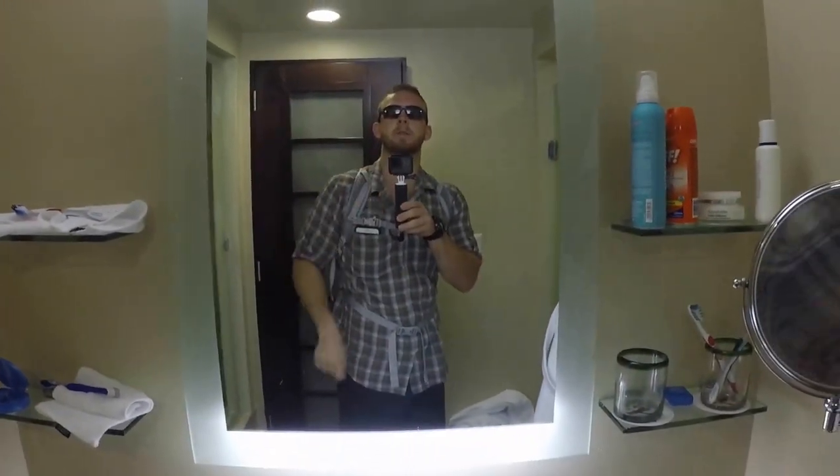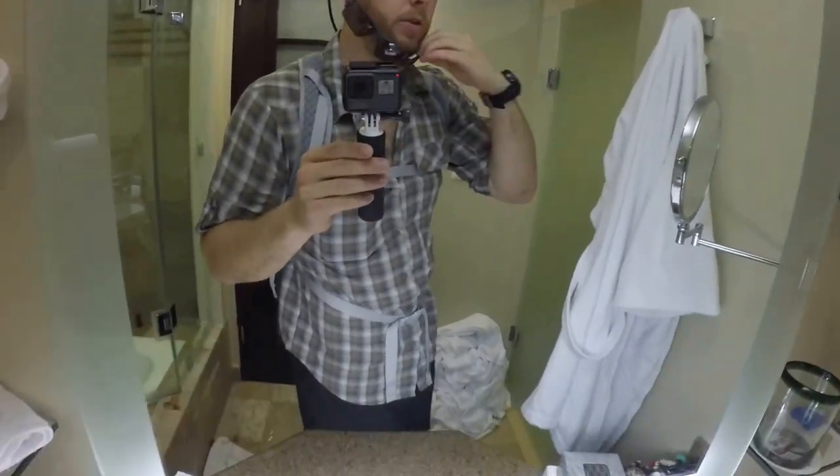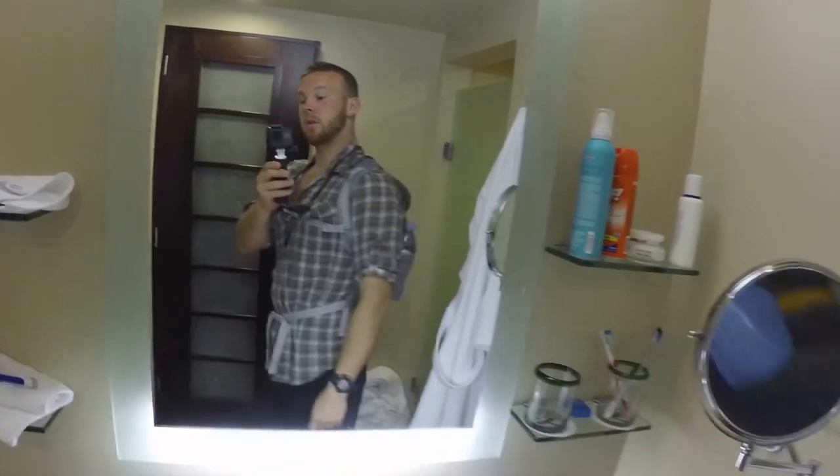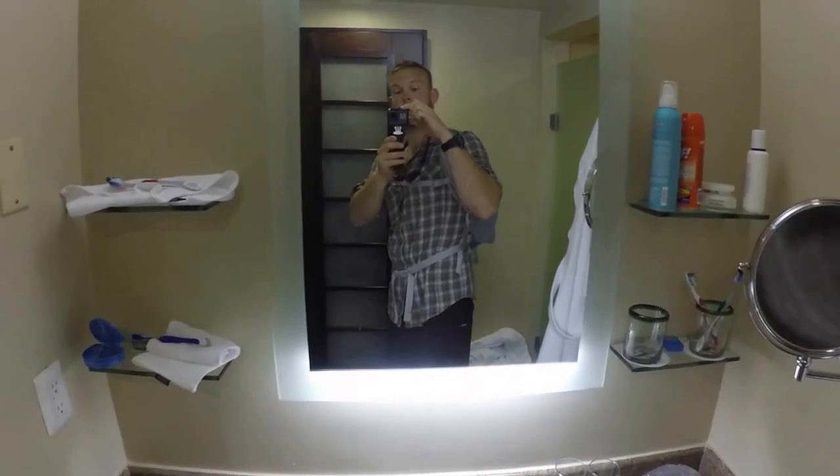I'm wearing the Columbia Ridgeline or Columbia Silverlight shirt, which I love — I've been wearing it the whole time here in Puerto Vallarta. And I've got the Oakley Flak 2.0 sunglasses, which I'm obsessed with. I don't usually take them on hikes because I love them so much — they're more of my at-home wear — but I do have a sunglass retainer for them.